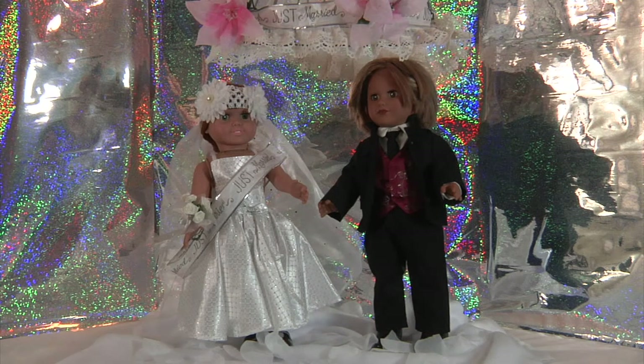Here's the happy couple ready to start their new life together. The groom is dressed in a black cotton suit, white shirt, and tie. His burgundy vest is available in different colors.